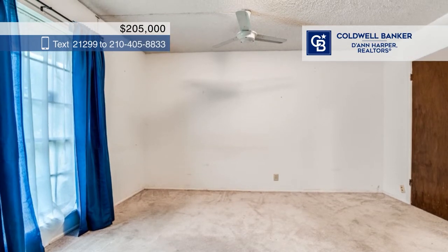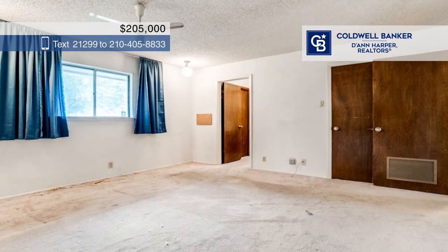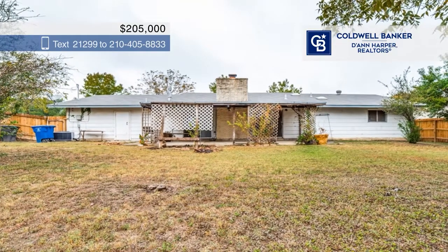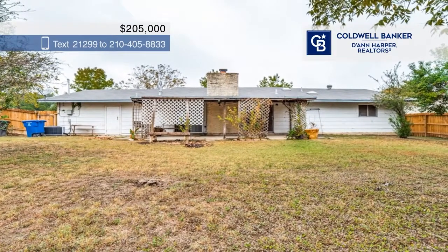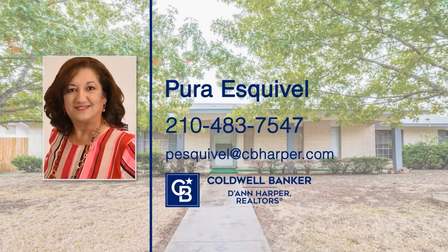and plenty of mature trees, including a huge pecan tree. Enjoy a side-entry garage with a washer and dryer hookup, large windows letting in light, and new AC as of 2020. Pura Esquivel has the keys and is ready to show you everything this home has to offer. Call today to schedule your personal tour.